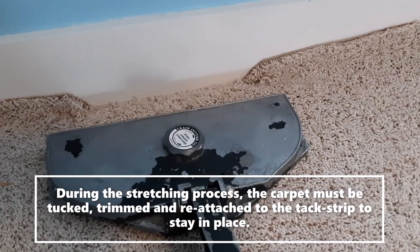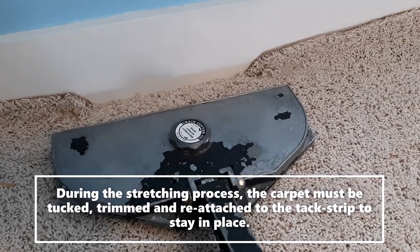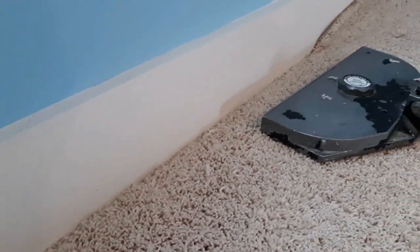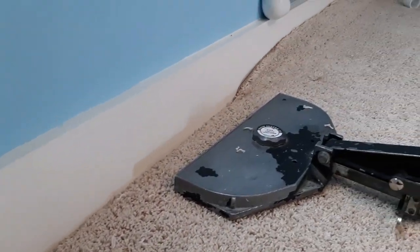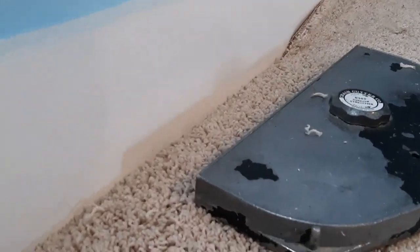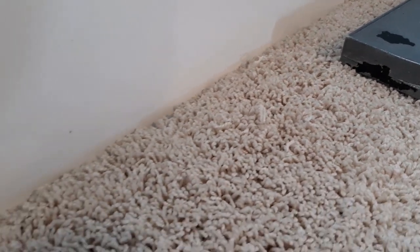As you can see, as I stretch the carpet, part of the carpet has been tucked in to hold it in place and trimmed. I now have about a six to seven foot area where I've already stretched, trimmed, and tucked the carpet back in place.